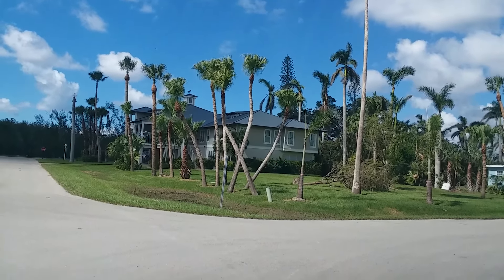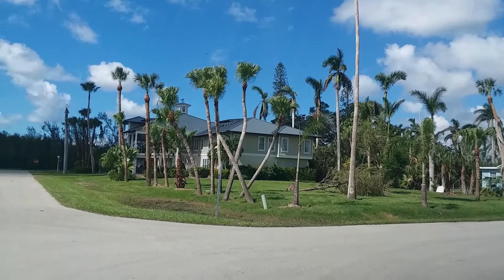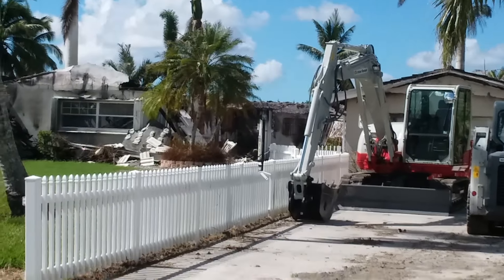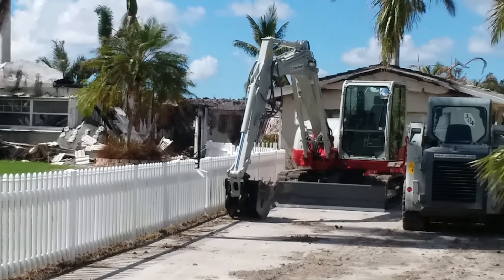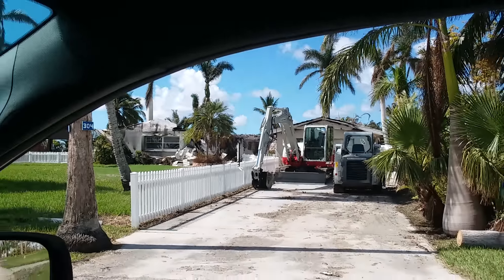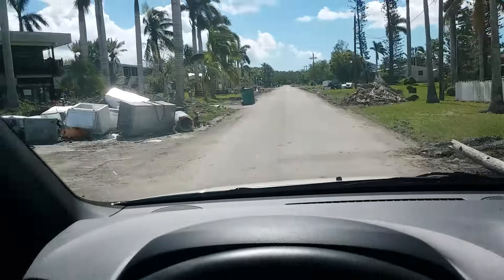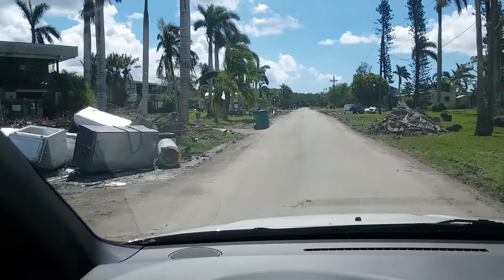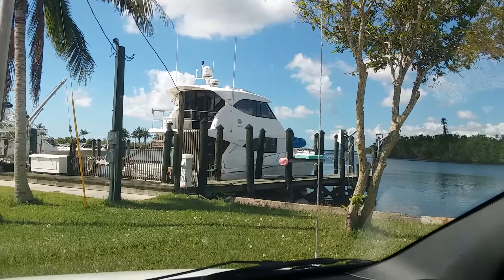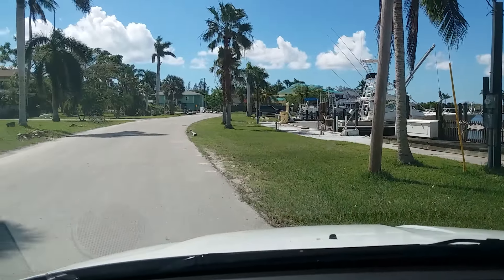There's a house over there that looks perfect other than one tree down — that's a newer house. That house burned; I'm sure that's hurricane related. There are fires that start from all the wind and the arcing power — I'm assuming it's hurricane related; it looks recent. That Hatteras that stays down here looks untouched, so I'm guessing they pulled it out or moved it somewhere else before the storm came.